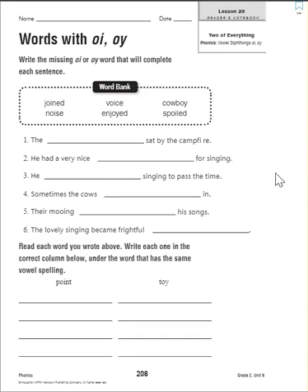Number two: he had a very nice blank for singing. What do we sing with? We sing with our voices, so 'voice' goes in sentence two: he had a very nice voice for singing. Number three: he blank singing to pass the time. This is a feeling/verb — to enjoy something means that you like it. So: he enjoyed singing to pass the time.